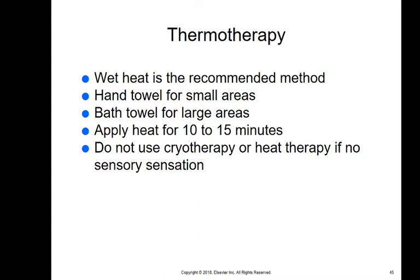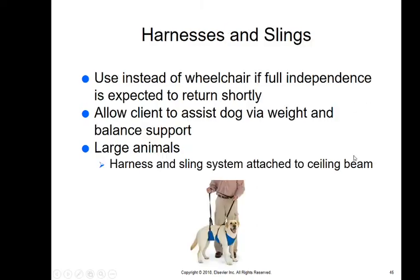Thermotherapy uses wet heat — get a bowl of hot water, wring out a hand or bath towel, and apply heat for 10 to 15 minutes; if it cools, put it back in the hot water and reapply. Any time we use cold or hot therapy, remember: if the animal has no sensory sensation in that area, don't do it, because they can't move away if you're damaging their skin. One place to use thermotherapy is for an abscess or anal gland abscess where you want to get blood flow through. Sometimes alternating thermotherapy and cryotherapy is very helpful.